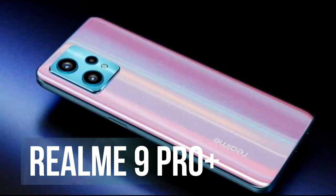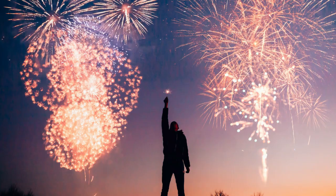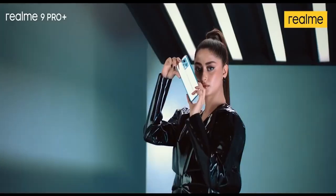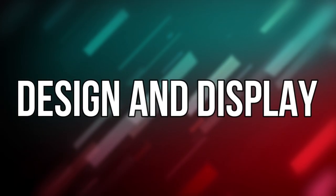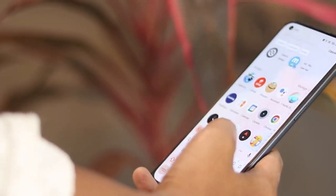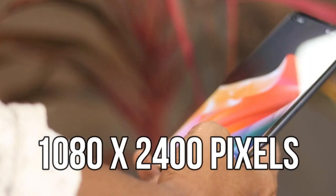Number 2: Realme 9 Pro Plus. Realme has become a popular brand in the smartphone market over the years. With its latest release, the Realme 9 Pro Plus, the company aims to provide a budget-friendly phone with impressive features. The Realme 9 Pro Plus has a sleek design with a 6.7-inch Super AMOLED display that offers a resolution of 1080x2400 pixels.